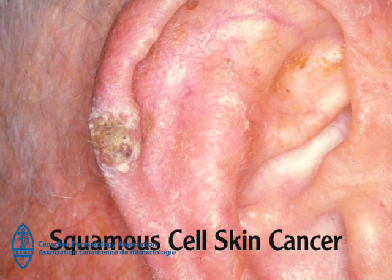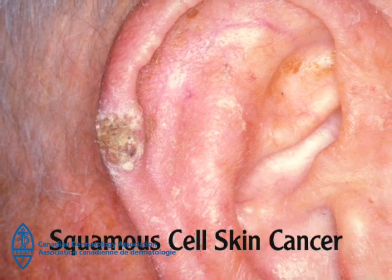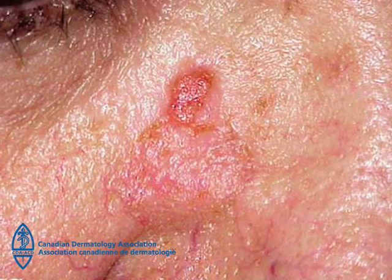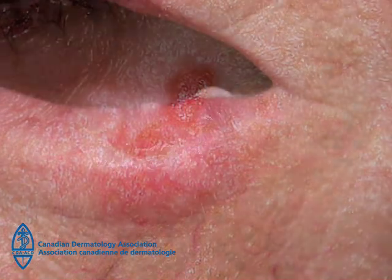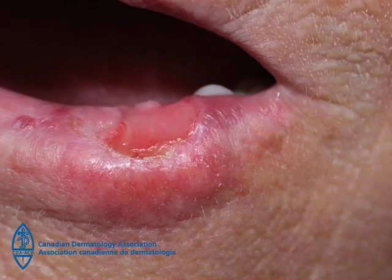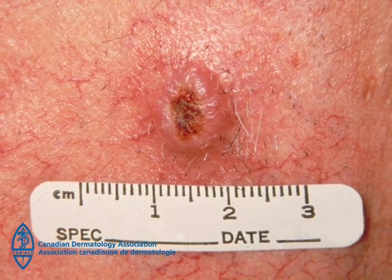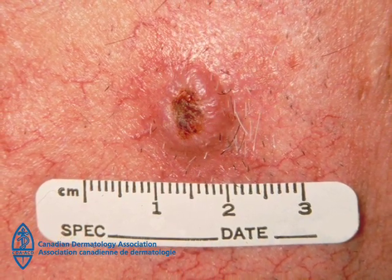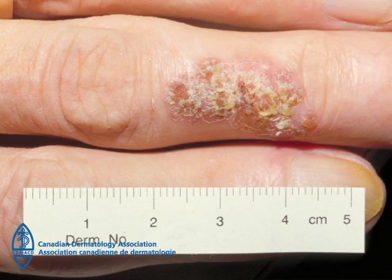Squamous cell skin cancer most commonly appears on sun-exposed areas such as the head, neck, arm, back of the hand, and leg. It can also appear on the rim of the ear or the lip. A squamous cell skin cancer appears as a thickened red scaly bump or wart-like growth. It may also look like an open sore or crusted skin that doesn't heal.